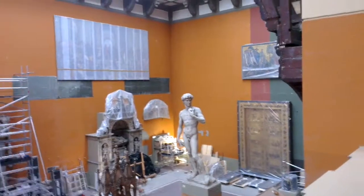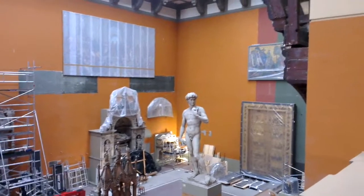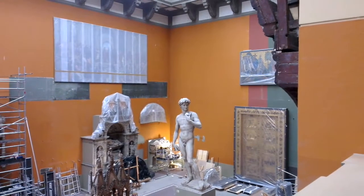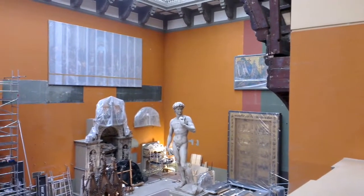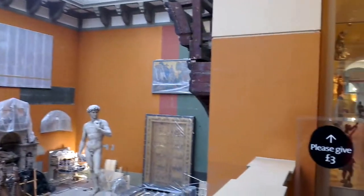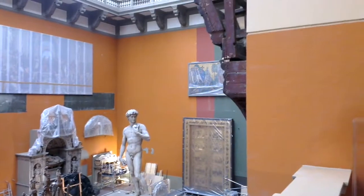Joshi and I are in the Cast Court in the Victoria and Albert Museum, and all these things are just casts of the originals. The reason this place exists is so you can get a sense of scale and get up close to things that you might not otherwise be able to. There are some really just amazing things here, and they are huge.